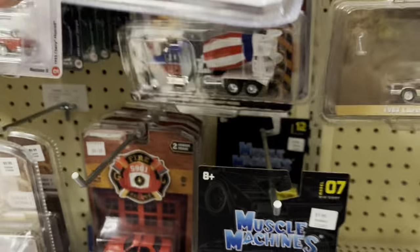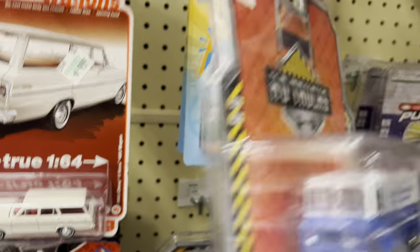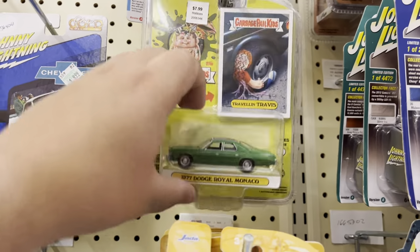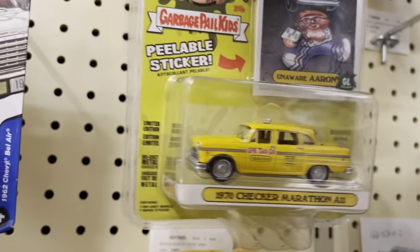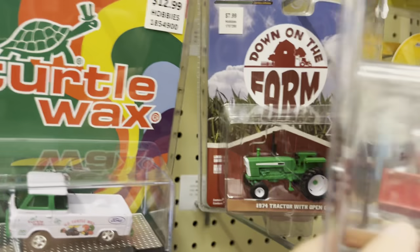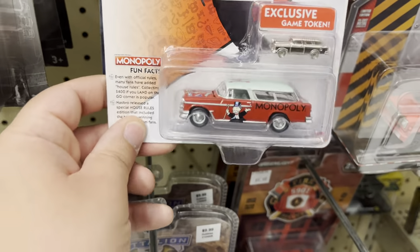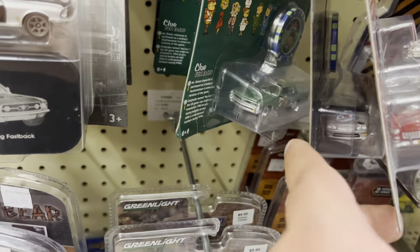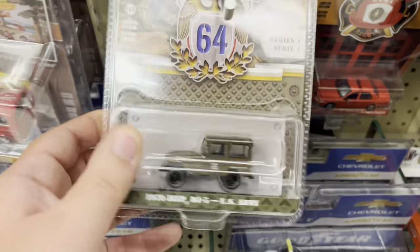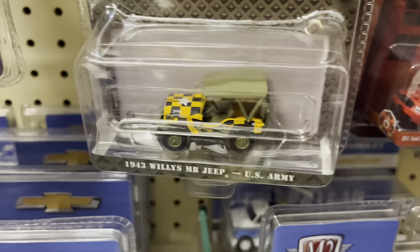Oh, they got a cement truck — pretty cool. Garbage Pail Kids. Oh, another taxi, this one's actually nicer, look at that — it's a nice one. Tractors and stuff like that. Oh, look at this Monopoly one, that one's really cool. They got some military ones too. What the heck is that — is that a military jeep or a taxi? I don't know.